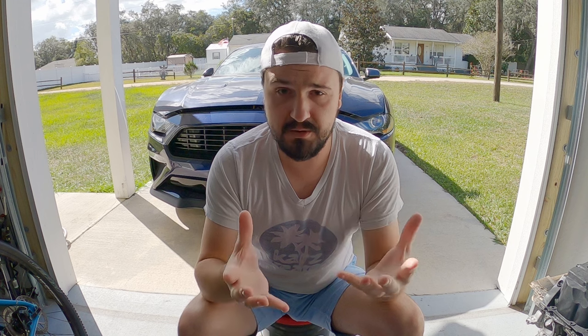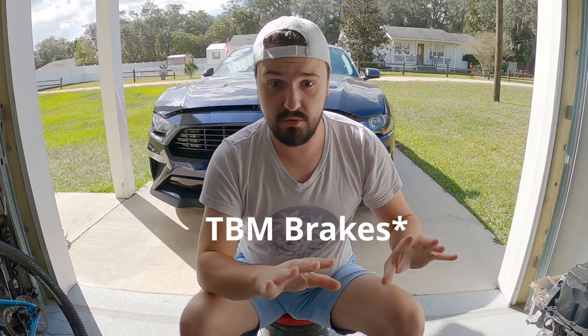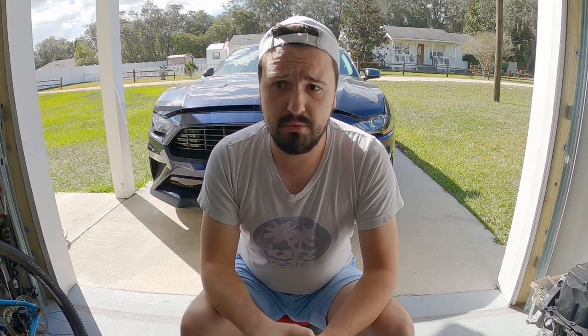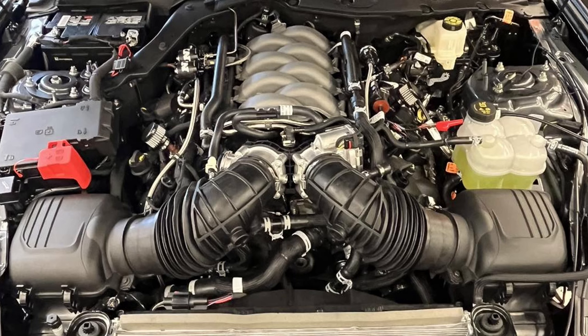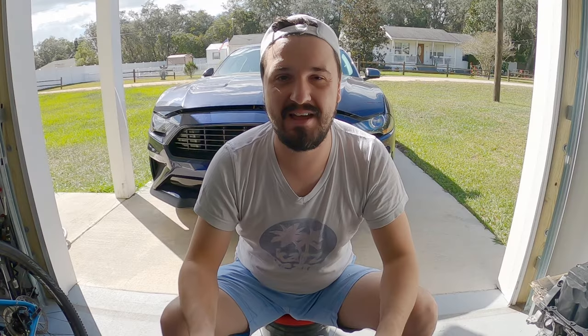Jumping right into it — their car has a drag pack, some weight reduction (they still have most of their interior; all the door panels are there, just a rear seat delete, passenger seat out, and a lightweight driver's seat — pretty tastefully done). It's actually a completely normal streetable interior otherwise. Add long tube headers, a torque converter, and a hefty shot of nitrous from a wet system, and they have achieved nine and a half seconds in the quarter mile.